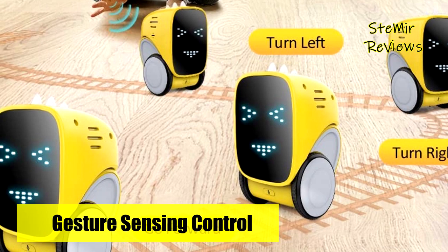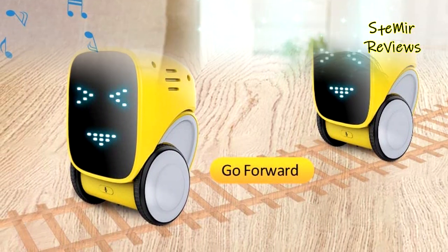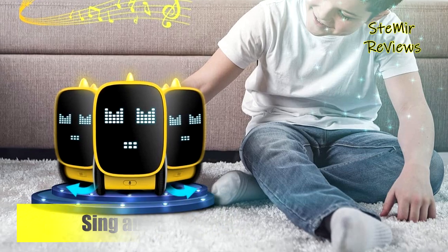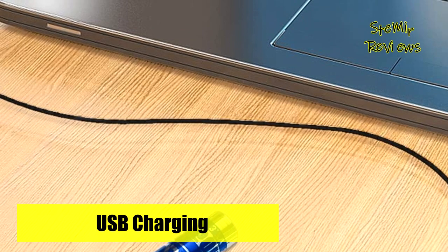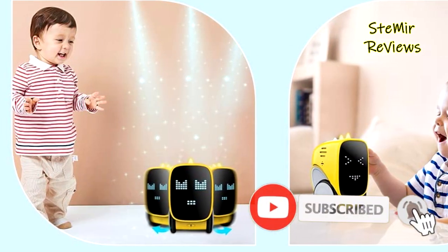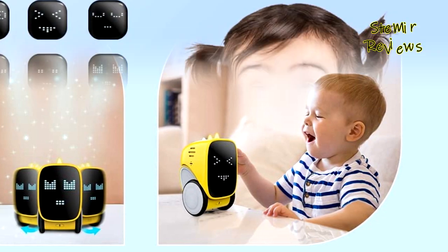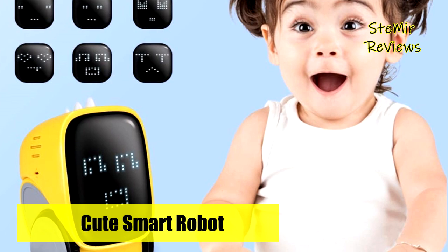The robot toy can go forward and backward, turn left and right, and spin 360 degrees when you touch the sensor button or use voice commands — very easy to operate. Recording dialogue, walking, playing music, and dancing are all skills it excels at. It meets ASTM F963 safety standards and is made of eco-friendly, odorless ABS plastic — 100% safe for kids.